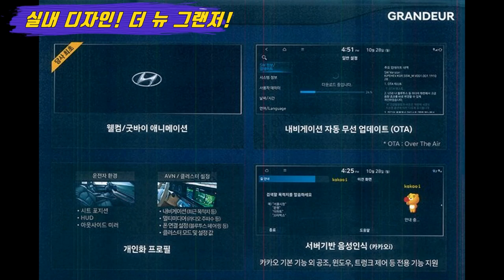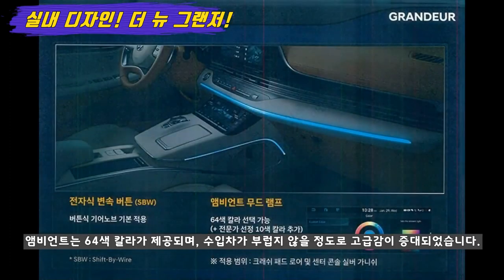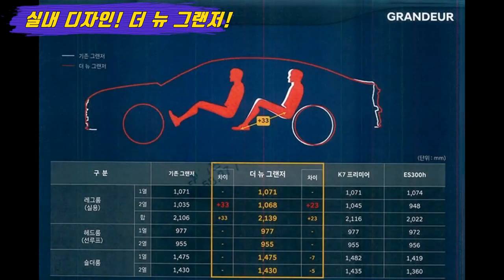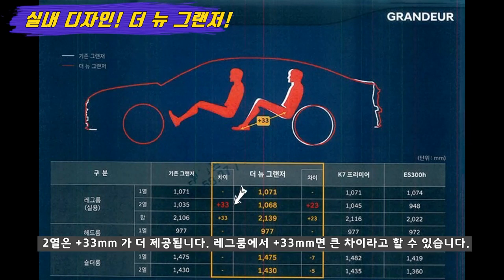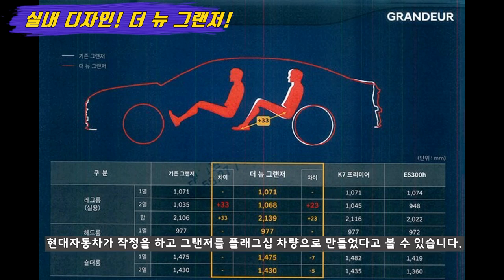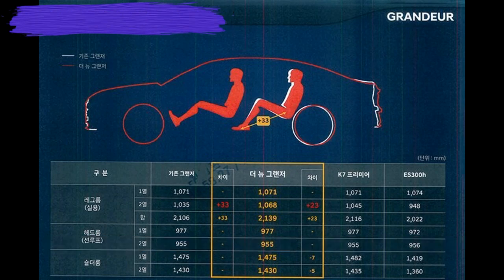탑승자의 감성을 높여주는 앰비언트 무드램프는 총 64가지 색상이 제공되고, 변속기 하단까지 확장되면서 이제는 수입차가 부럽지 않을 정도로 고급감이 증대되었습니다. 실내 공간에서 패밀리에게 가장 중요한 거주 공간은, 1열은 기존 그랜저와 동일합니다. 하지만 2열은 무려 33mm가 더 큰데, 레그룸에서 33mm의 차이라면 기존 그랜저보다 훨씬 크다고 예상할 수 있고요. 경쟁 차량인 K7 프리미어와 비교해 보더라도 23mm가 더 깁니다. 현대자동차가 작정하고 그랜저를 플래그십 차량으로 만들었다고 볼 수 있으며, 제네시스 G90을 제외하면 가장 쾌적한 2열 레그룸을 제공한다고 예상합니다.